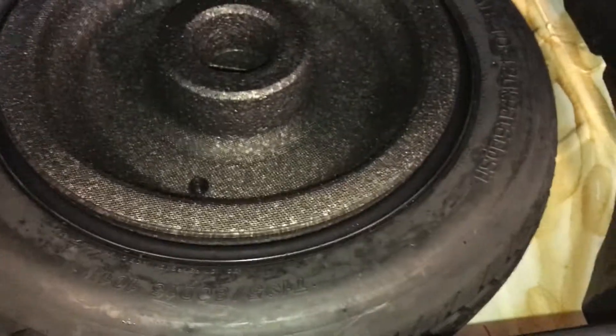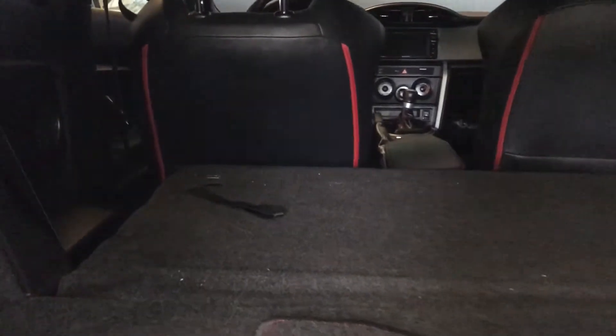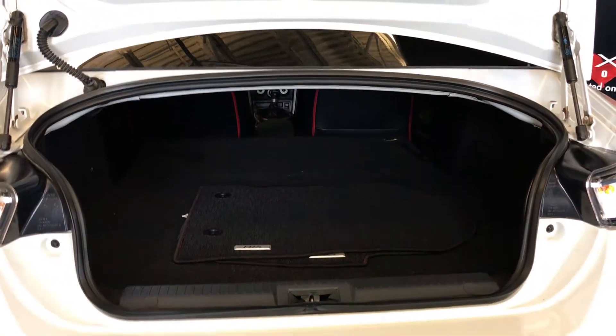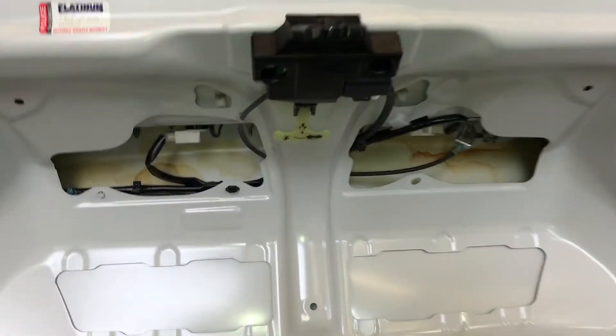Spare tire and jack located underneath the floor. Your backseats fold down. Overhead you have your emergency release.